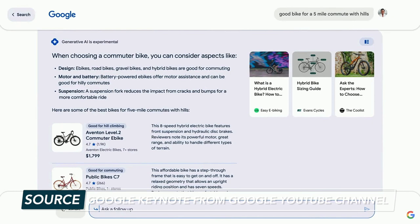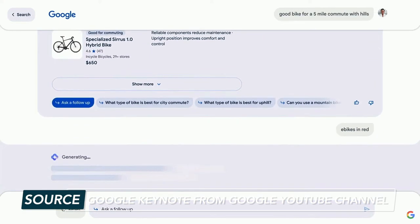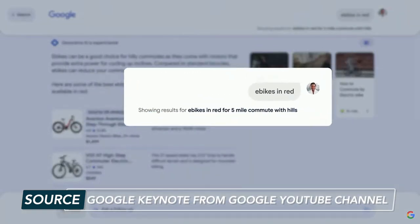You don't have to reiterate your prompt — it just takes the context into consideration. You can start a Google search like you use Bard or any other AI chatbot, but it's built right into Google Search. Google calls this 'search supercharged,' and they aren't kidding.